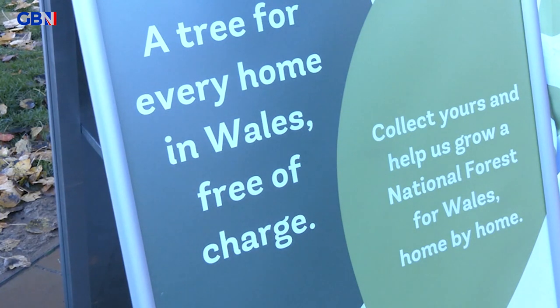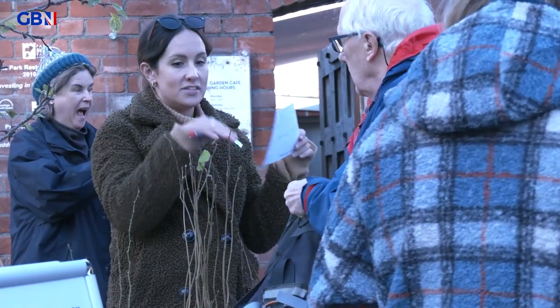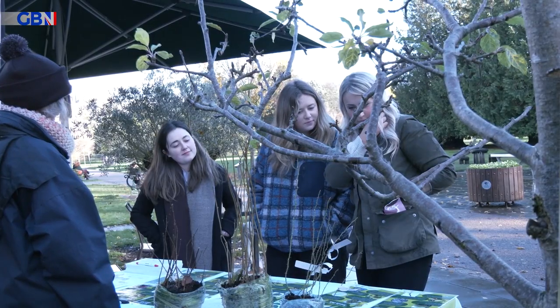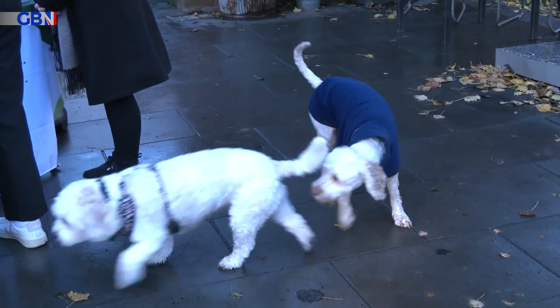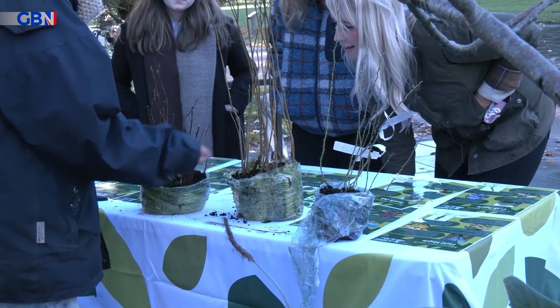Volunteers are sharing their advice and helping the public choose the right tree for the right spot. Trees will be given out on a first-come, first-served basis from any of the 50 hubs. People can either order one online or come out in person.